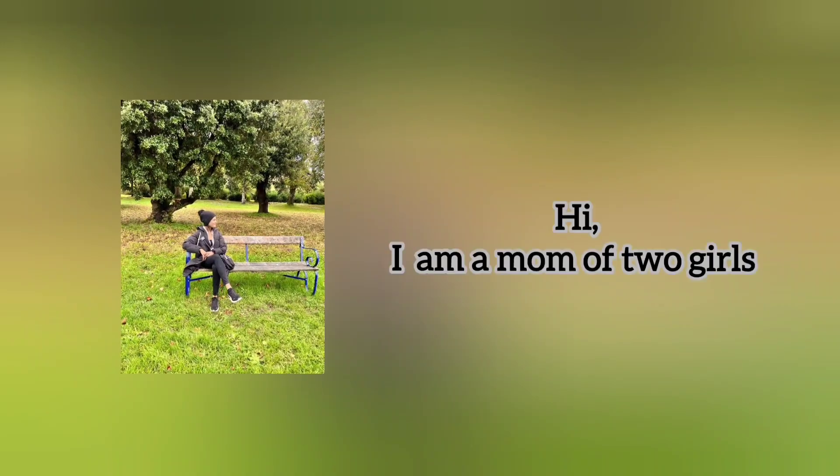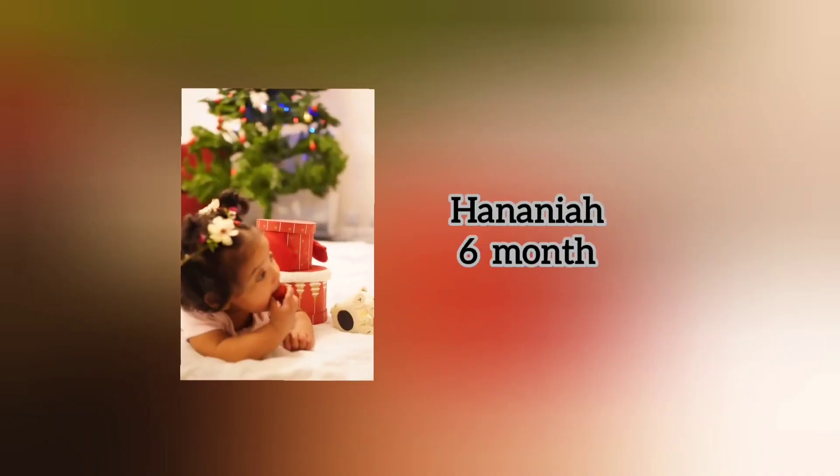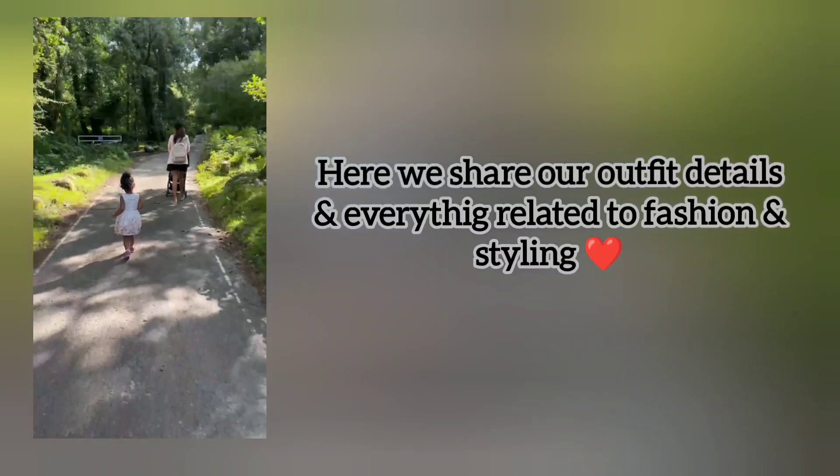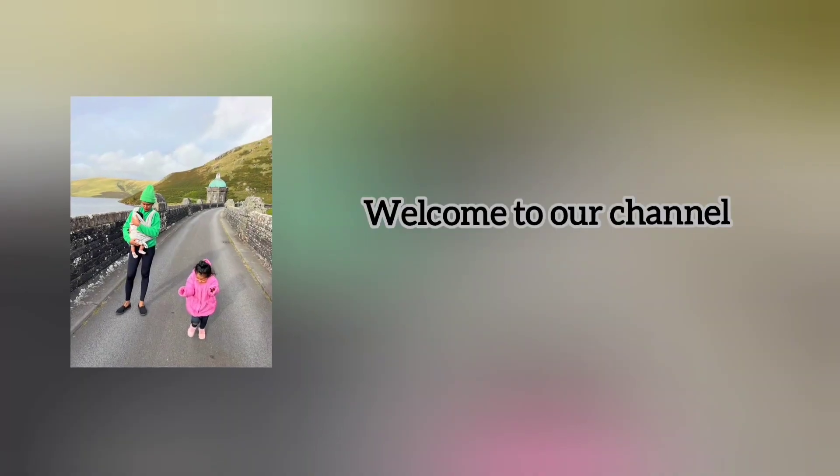Hello, welcome back to my outfittery. I am a mom of two girls, Jesper, 3 years, and Hanania, 6 months. Here we share our outfit details and everything related to fashion and styling. Welcome to our channel.